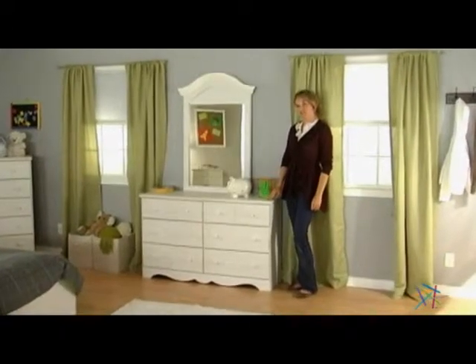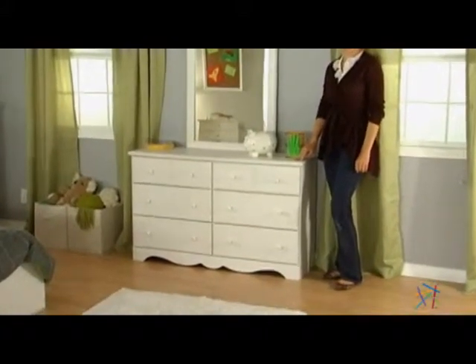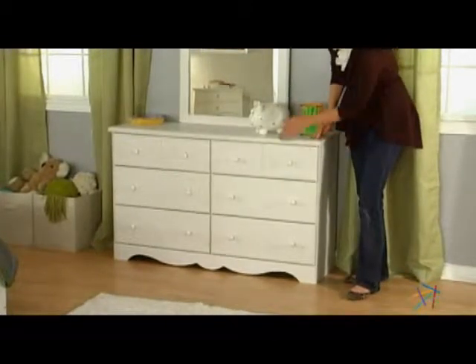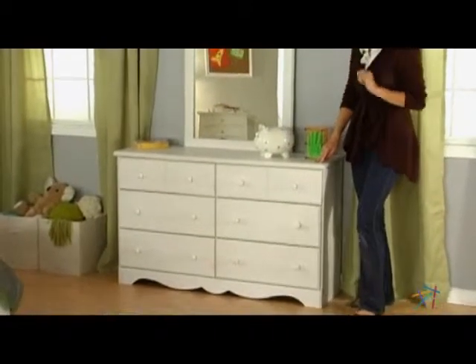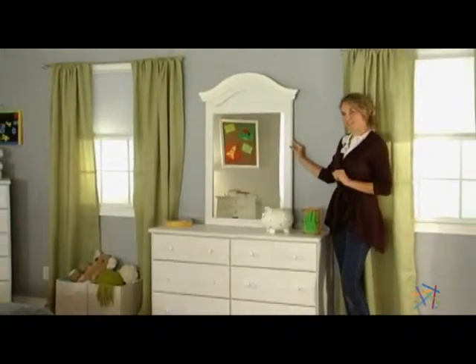At just over 30 inches high, the Summer Breeze dresser is the perfect size for young children. It's easy for them to reach the top and put clothes inside the six spacious drawers. Top off the dresser with a wall mount mirror to create a convenient dressing area for your child.